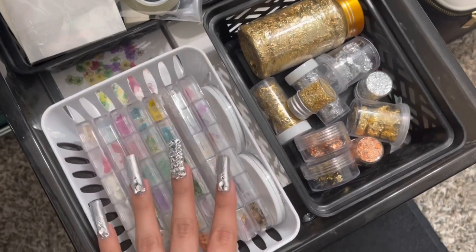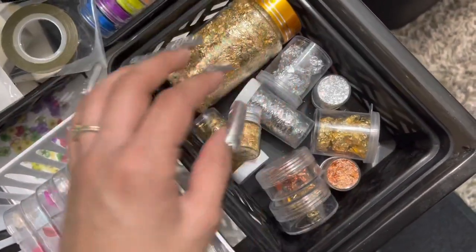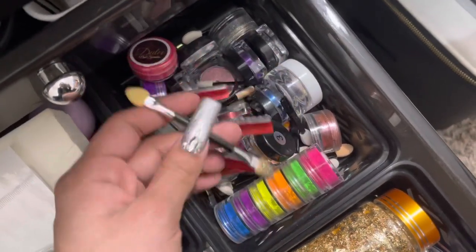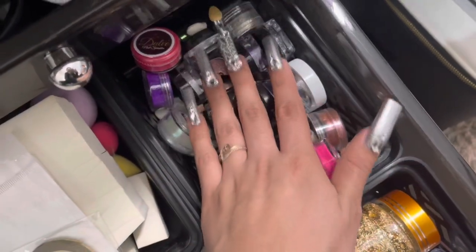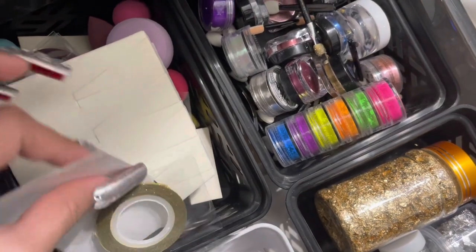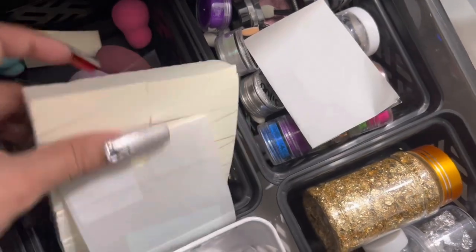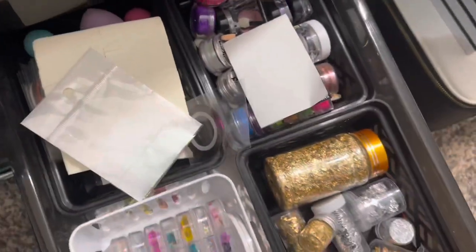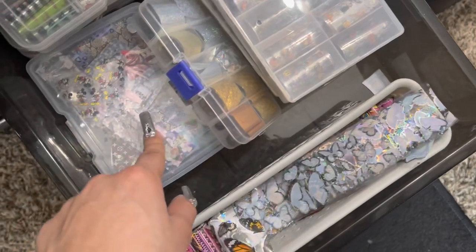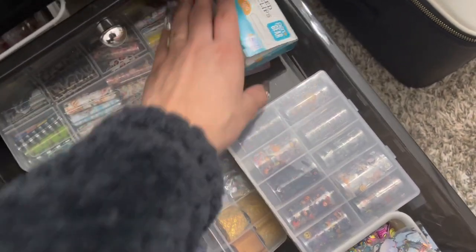In the next drawer I have more nail art supplies. I have dried flowers, gold and silver foils and other colors, pigments, chromes, and eyeshadow applicators all together so they're easy to reach. I also have backup foil, wedges, and liner tape. In the back I have all my chrome colors plus beauty blenders that I sometimes use for chrome application.